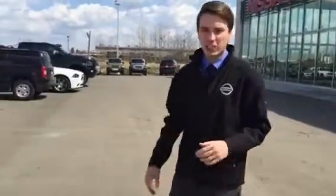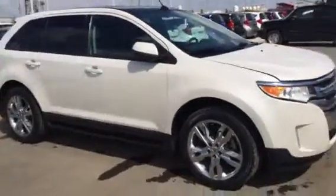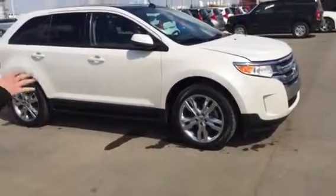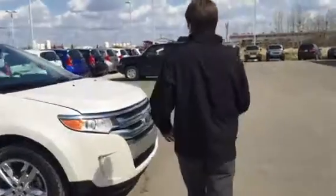So here's the Ford Edge that you inquired about. Let me have my cameraman come to the side here and give you a side profile. What a sharp unit it is — the 20-inch wheels, aluminum alloy, the body style — it all complements each other really well. Let's go underneath the hood here and show you what you're working with.